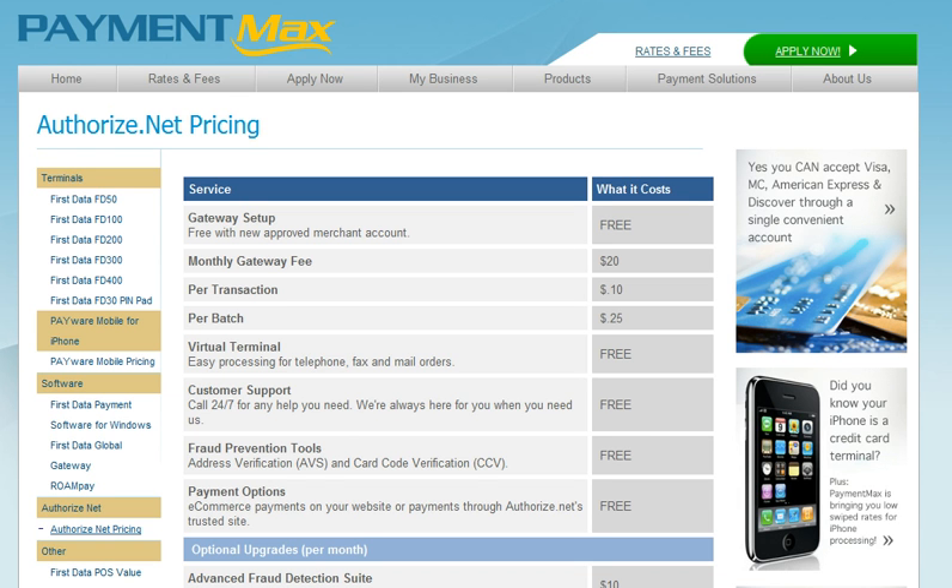And generally speaking out there in the marketplace today, when you do sign up for a merchant account with anybody, the gateway setup fee is pretty much waived with a new approved account and you're all set.